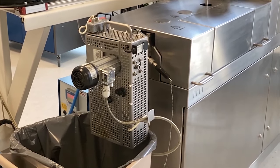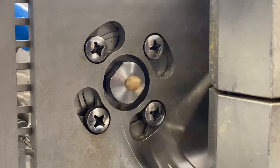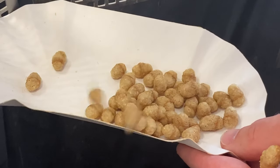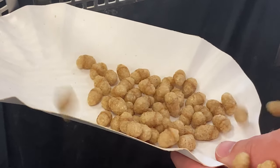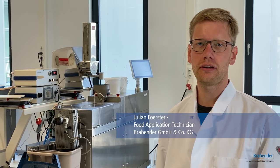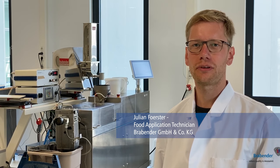We are using our twin nut app, our small twin screw extruder which can run very low throughputs. At the moment we produce at 4 kg per hour, so you can really take the advantage for your R&D and don't waste much raw material.